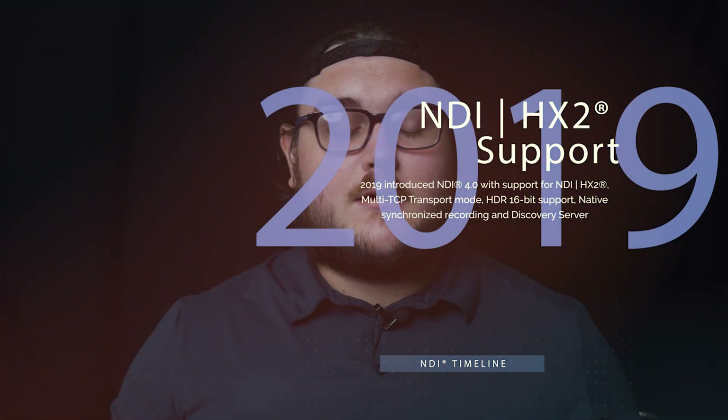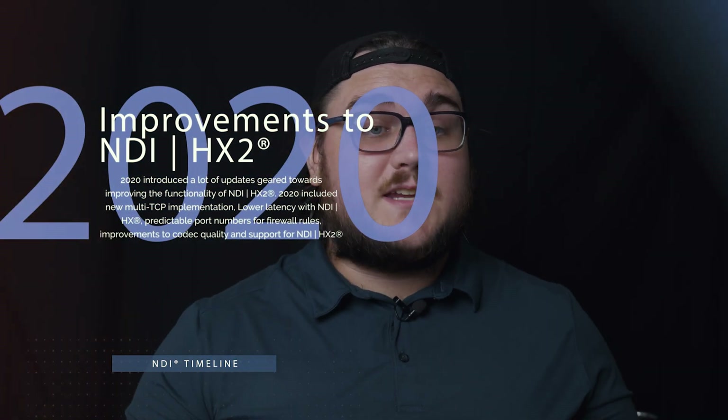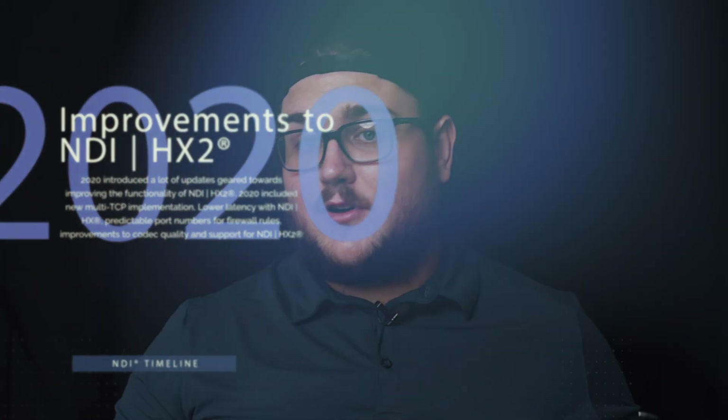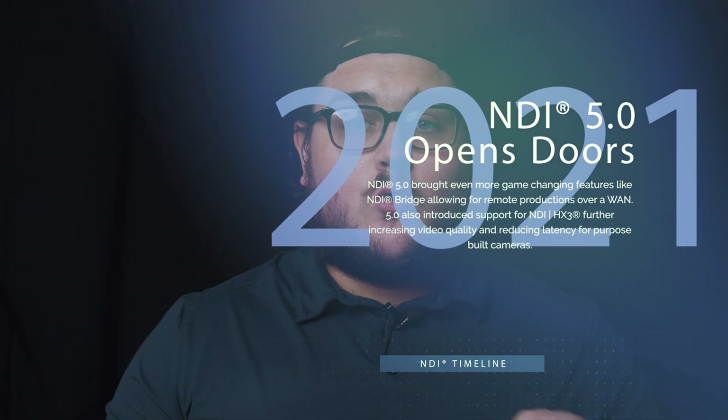NDI 5 has a whole bunch of awesome features like NDI Bridge, which theoretically will allow you to basically run a video production from, say, Florida when you're based out of California. There is, however, one small problem with full bandwidth NDI — and that's while being incredibly lucrative due to its fantastic image quality and low latency, it does require quite the network and bandwidth. In order to get all the metadata and the low — about 100 milliseconds latency or under — you're looking at needing up to around 160 megabytes per second for 1080p footage, and something along the lines of a 10 gigabit network.